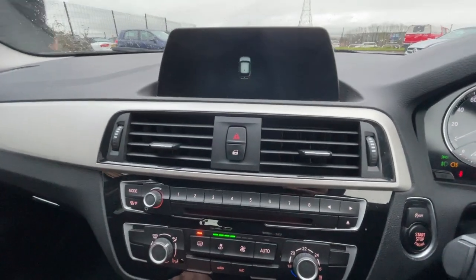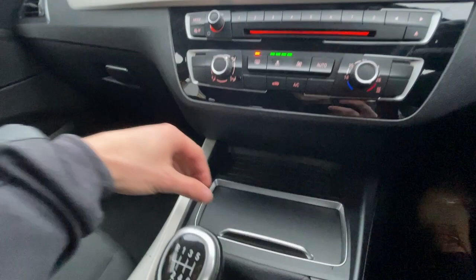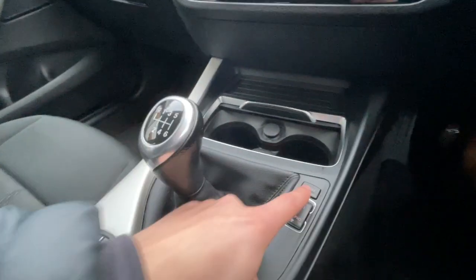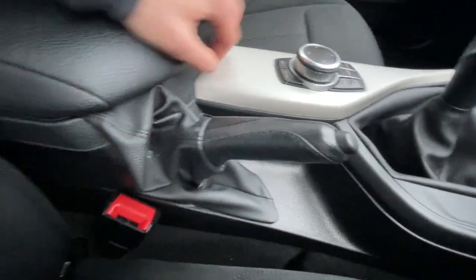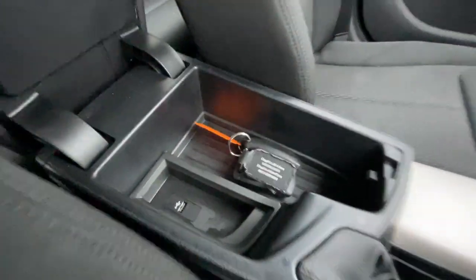I'll just show you the rear parking sensors. We've got rear parking sensors, climate control, two cupholders with a 12-volt plug socket, six-gear knob, all different driving modes, traction control off, menu selector, mechanical parking brake, a lovely leather armrest with two keys, and it's got the USB output there.